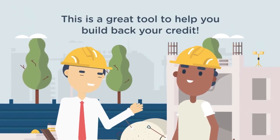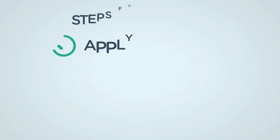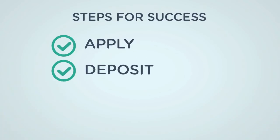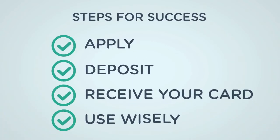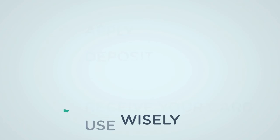So let's cover the steps. One, you have to make sure that you apply, deposit, you're going to receive your card, and then you use it wisely — that's going to be the key thing. You can get multiple cards, but honestly start with one and see how that works out.